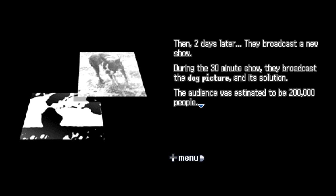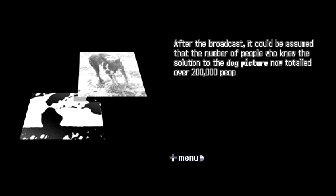Then, two days later, they broadcast a new show. During the 30-minute show they broadcast the dog picture and its solution to an estimated audience of 200,000 people. After the broadcast, over 200,000 people now knew the solution to the dog picture. After another two days, they gathered roughly 850 new research subjects from areas without British TV or radio — none of them from the first test. They were given the same two pictures. The results were shocking: 10% saw the lady in the lady picture — a statistically insignificant change from 9.2%. The dog picture, however, produced a very different result: the success rate grew from 3.9% to 6.8%, a very significant increase.